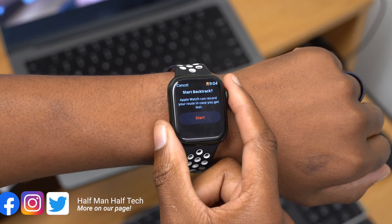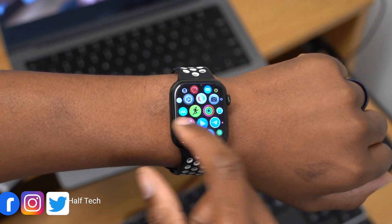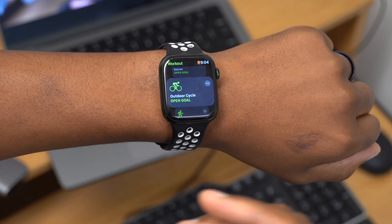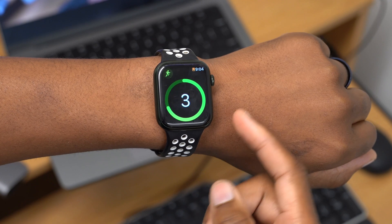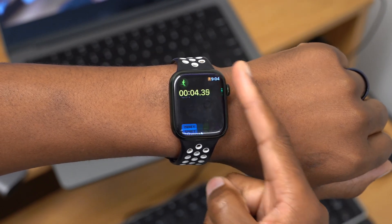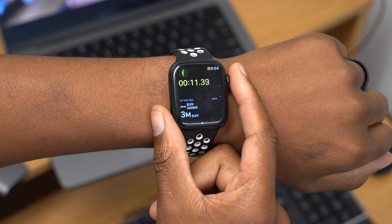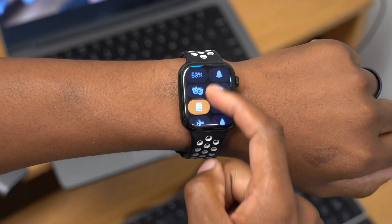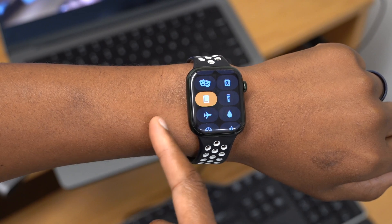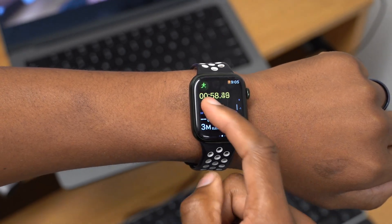watchOS 9 RC improves workouts, especially for outdoor walks and runs. Runners now have the ability to view activity rings, heart rate zones, power, and elevation, accessible by moving the crown up and down. You can also set a specific watch face for a particular Focus mode starting with watchOS 9.